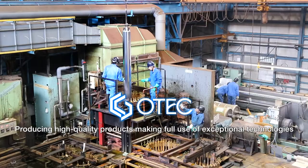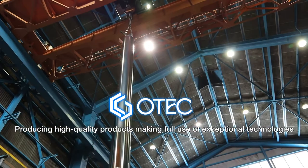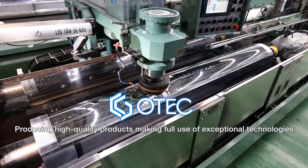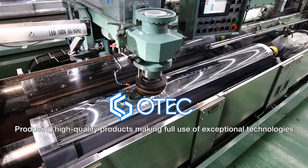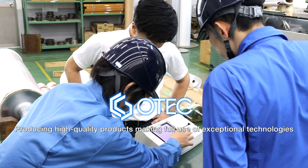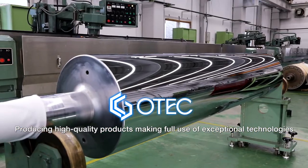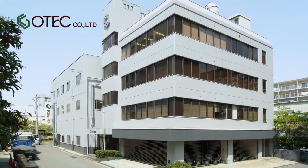We will continue to deliver the exceptional technologies we have developed under Japan's strict quality control standards to our customers all over the world. Let us take care of all your surface treatment and roll needs.